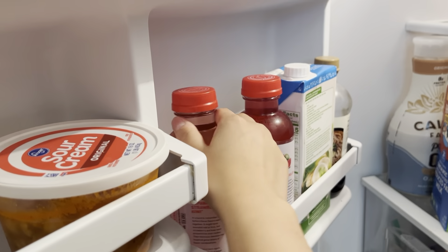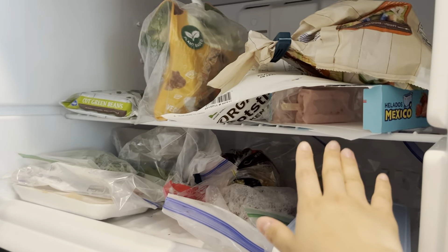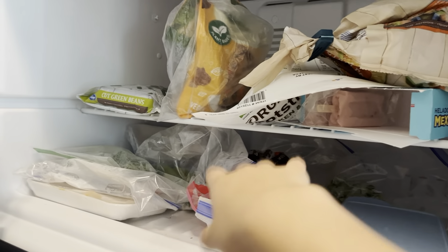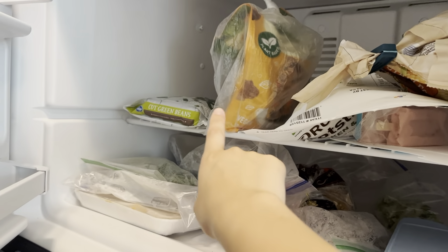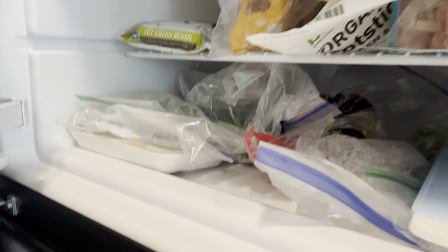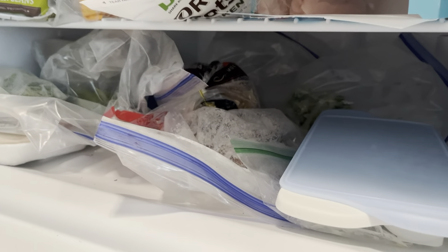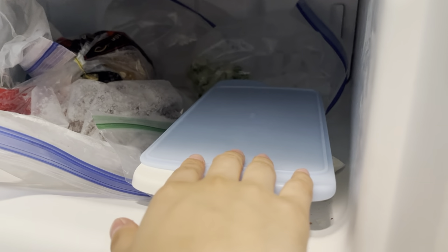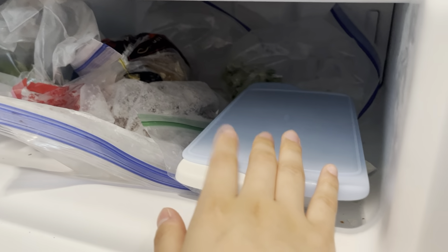For the freezer, I have some ice cream in here from my last Walmart trip. Over here I have some dumplings, frozen veggies for my roommate, this is rice, more frozen veggies, I have rice cakes over here, and then toast. I think I have steak in here somewhere. And then this is my ice cube maker — I wish I had a flexible one because I think it would be easier to pop it out.